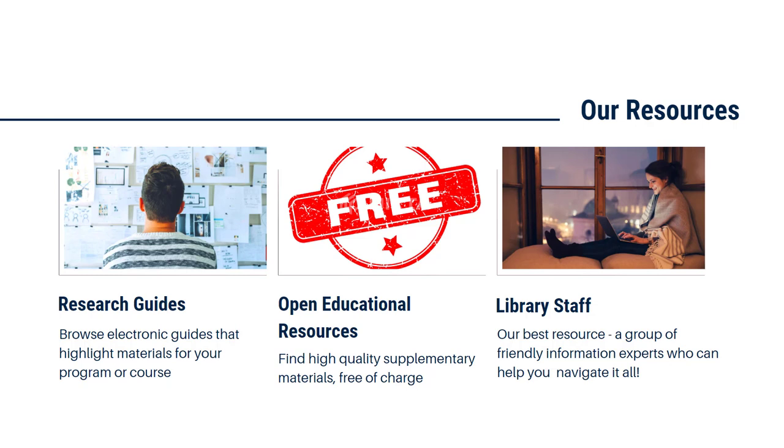Last but not least, our best resource: the library staff. When you attend college or university, you're working towards being an expert at something — whether it's as a nurse, an esthetician, a paralegal, a child and youth worker, you name it. Library staff are experts in information. We're here to help you navigate all of these services and resources so that you can get the most out of your program and be successful.